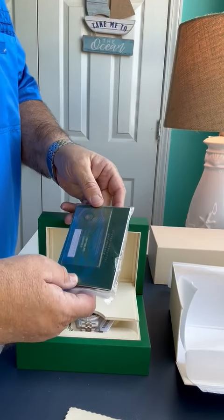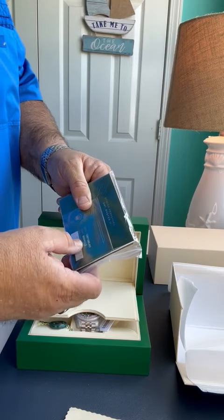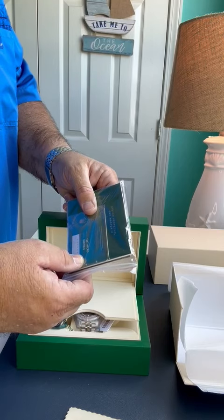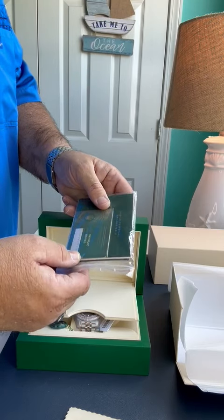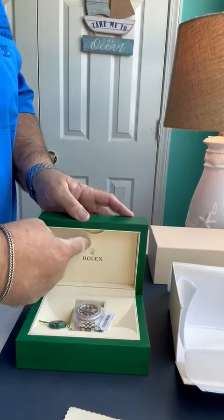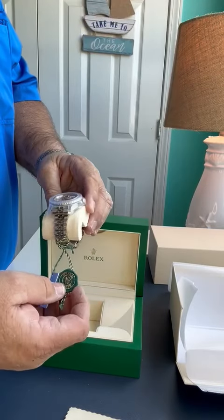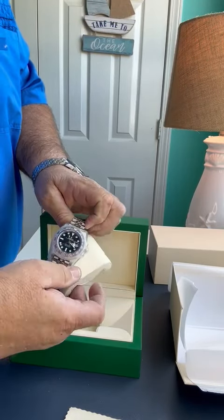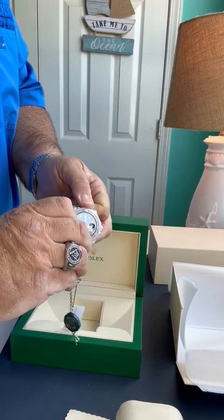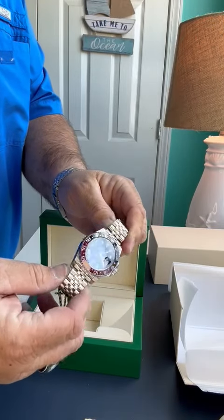It also comes with the NFC card, which has the reference — this is a 126719 BLRO — and it has the date of purchase and so on, and also all the protectors and tags.